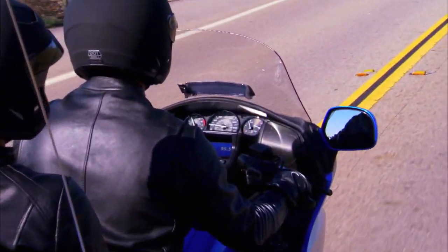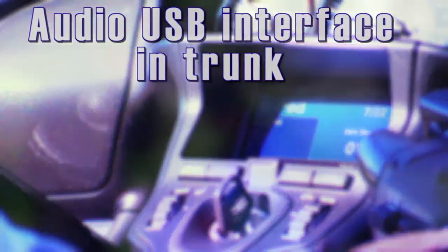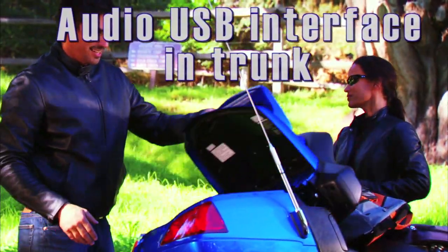The most impressive features on the 2012 for me are the upgrades to the audio system. Where you used to have to use the iPod in the left-hand fairing pocket, you now can hook up your iPod through the trunk through a USB interface.